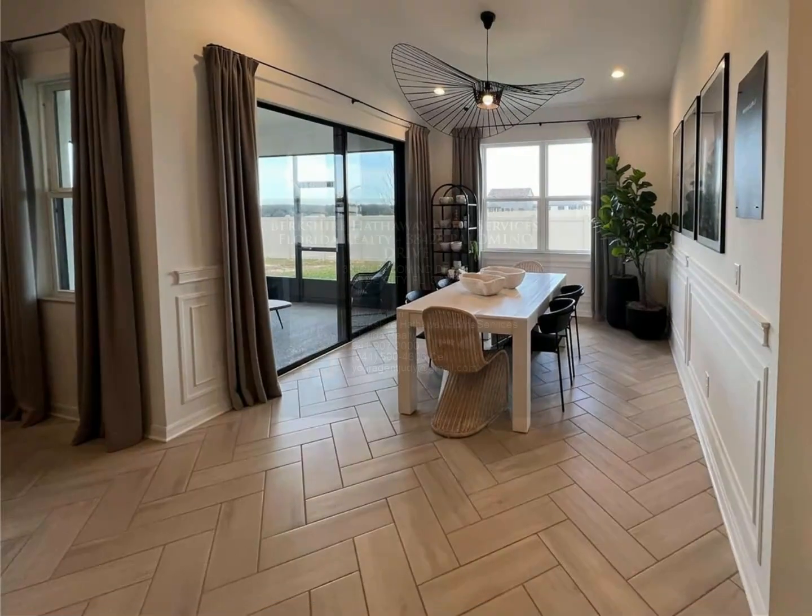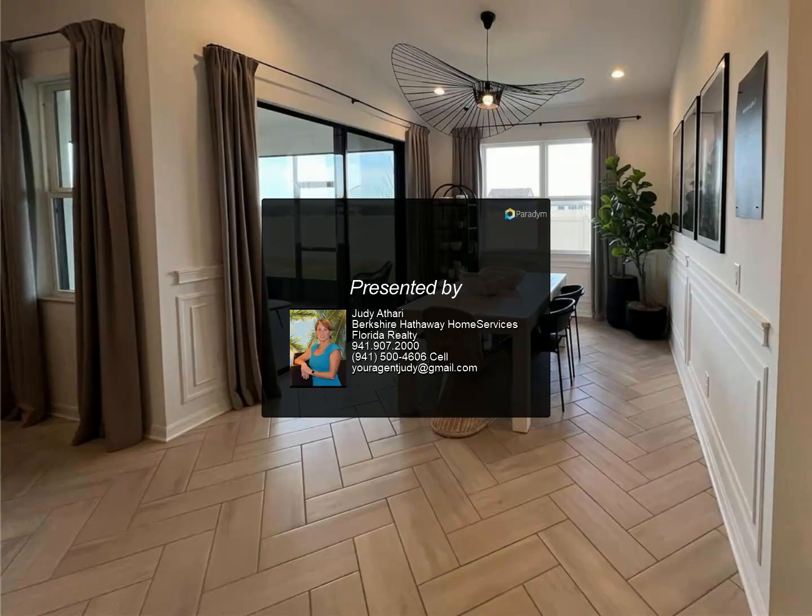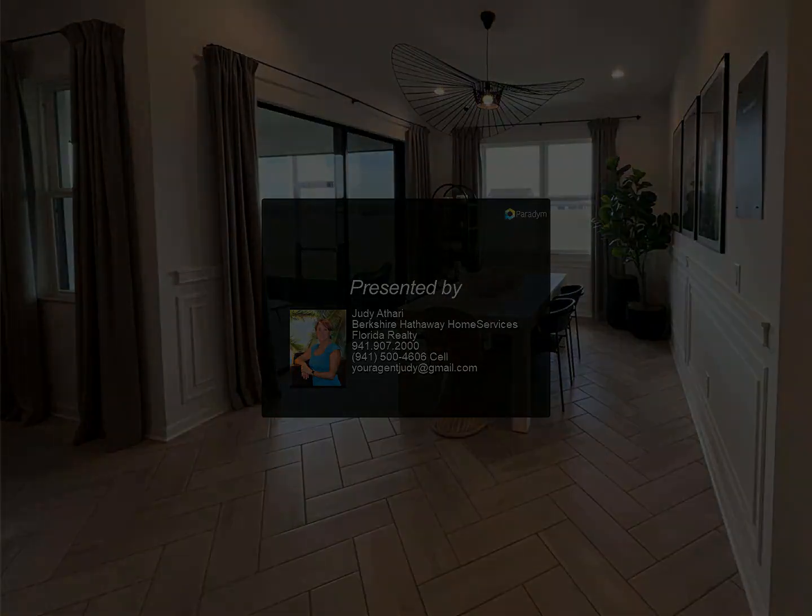Herringbone-laid wood-like tile floors run throughout the common areas, with carpet in the bedrooms. For more information, review the details.